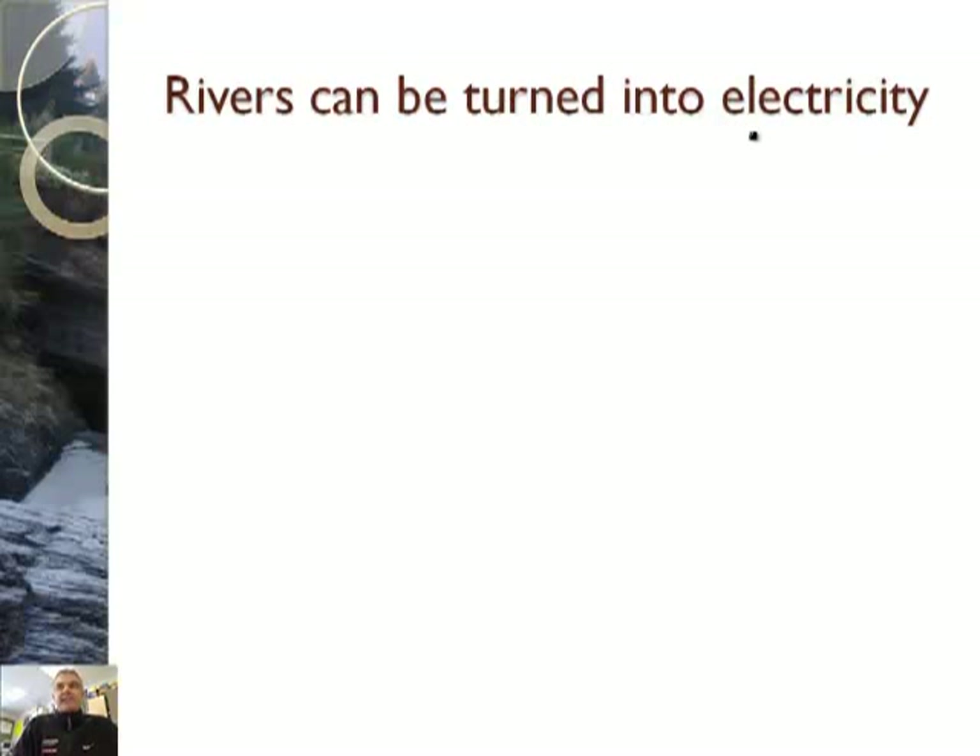Rivers can also be turned into electricity. So let me show you a clip on how we can actually turn water into electricity.